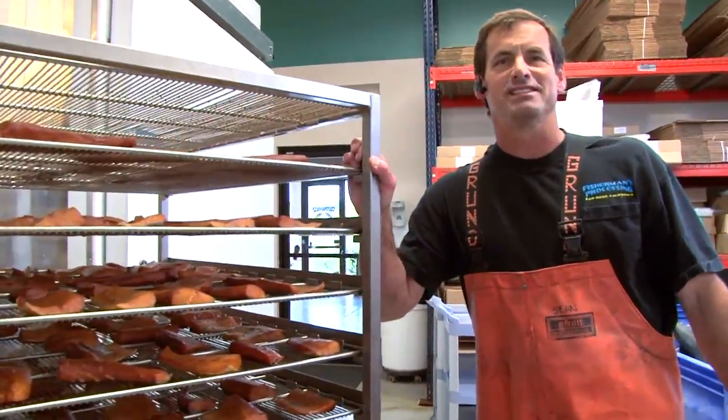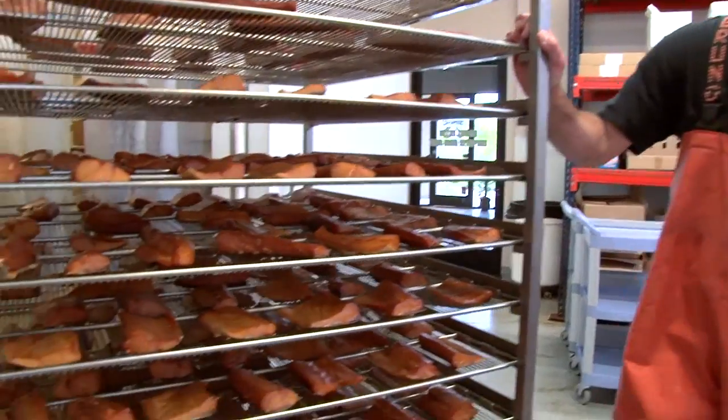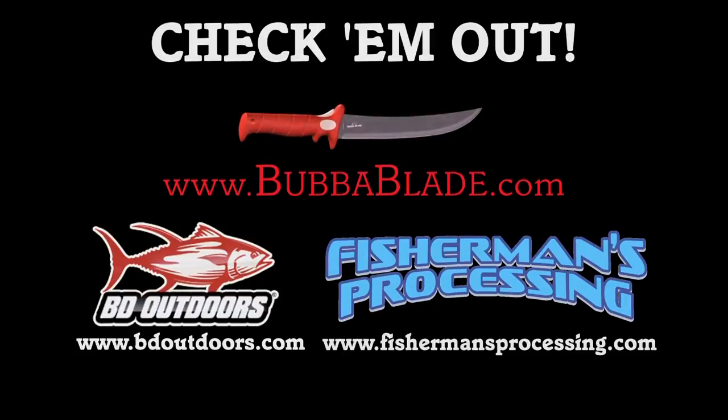Got a fresh load of yellowtail, just came out of the smoker. Visit Fisherman's Landing on Facebook and watch our own Claudia book on Instagram.